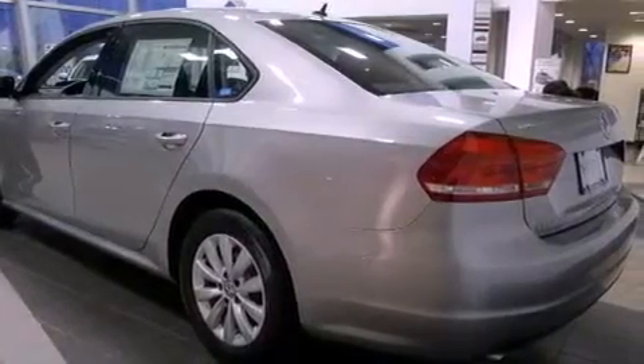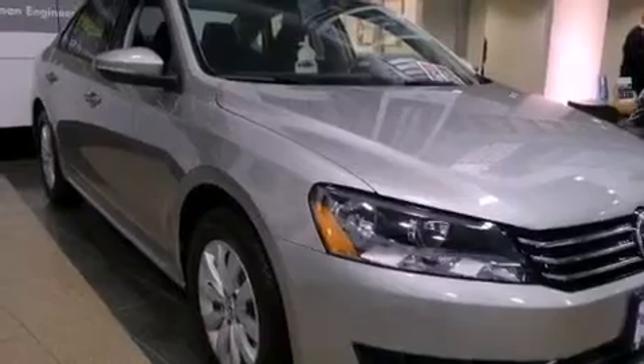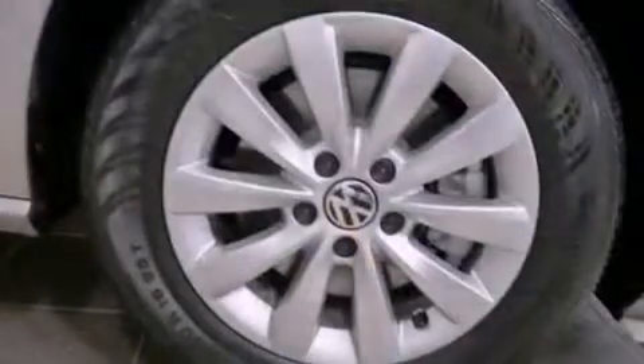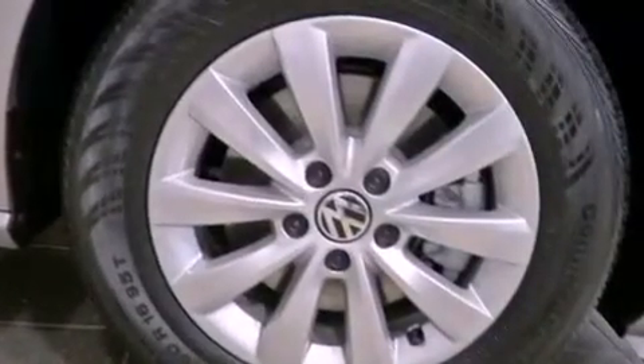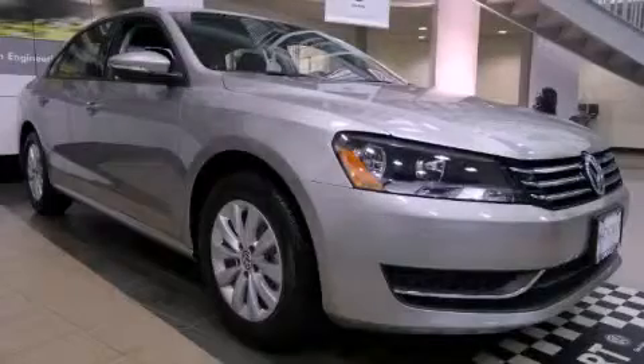And cruise control. With an EPA estimated rating of 31 miles per gallon on the highway, this vehicle is clearly a fuel-efficient choice. Contact us today and schedule your opportunity to see this vehicle in person.